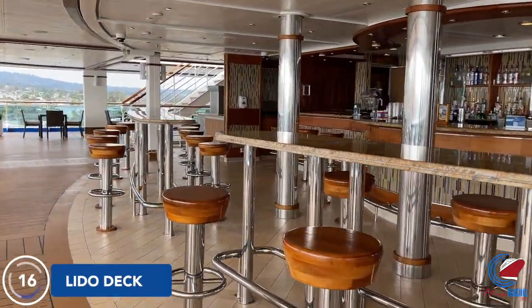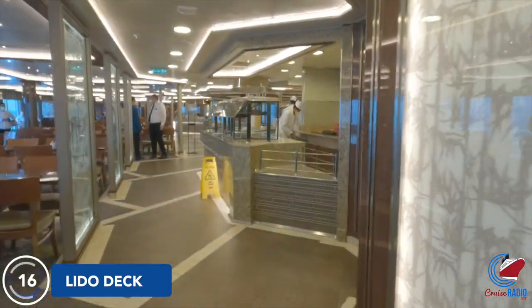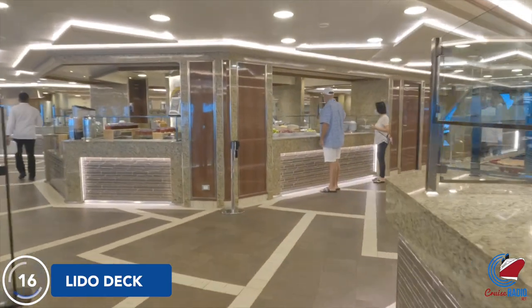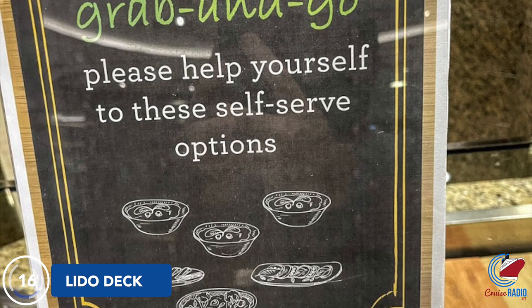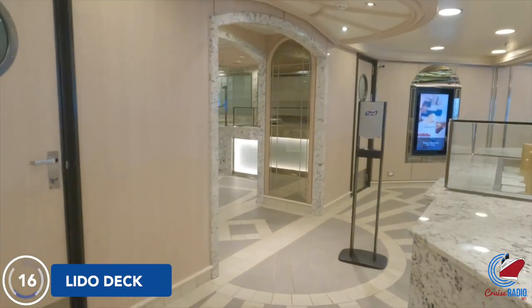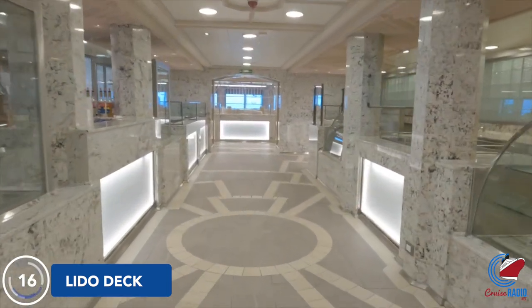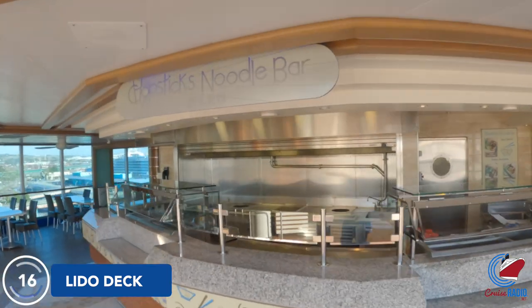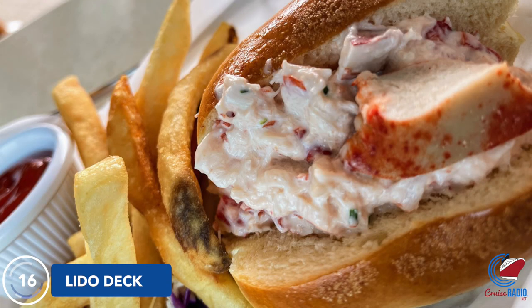Up to Deck 16 aft, we'll start at the Wake View Bar, where you can overlook the back of the ship while eating food from the World Fresh Market Buffet or enjoying a drink. The buffet inside is made up of two identical areas in the forward and aft area, anchored right in the middle by a really nice bakery where all the desserts can be found. As far as poolside venues, you have ice cream just outside of the buffet area, Chopsticks and Noodle Bar on the port side, and a burger bar just opposite that also serves lobster rolls at $15 each — the only for-fee item on the menu. Everything else is included with your cruise.